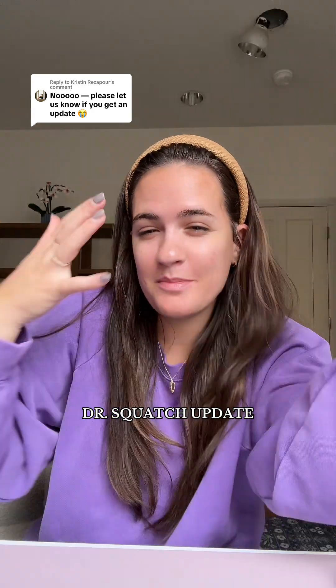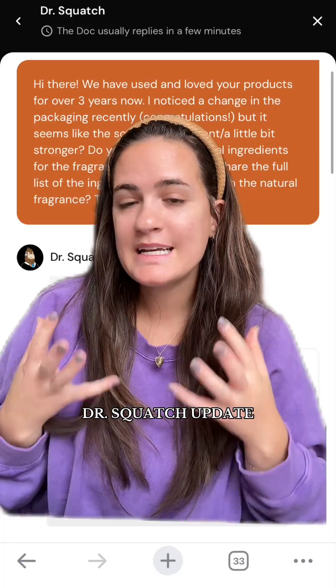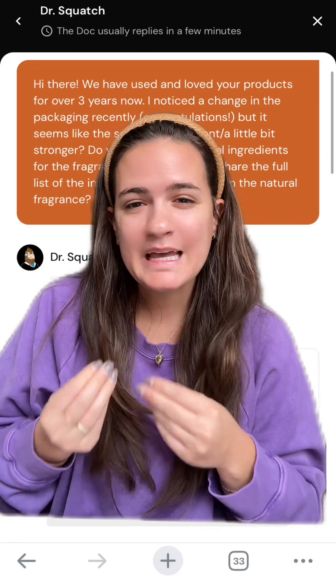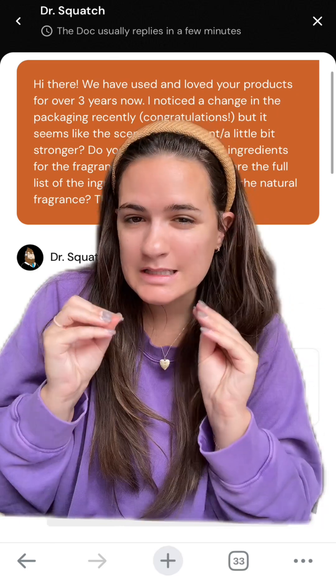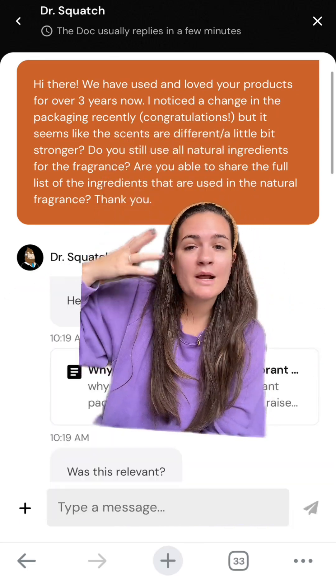I reached out to Dr. Squatch and I have a little bit of an answer for you. Yesterday I posted a video about how I feel like the ingredients are changing in the Dr. Squatch fragrance, because their fragrance is smelling a little bit more synthetic to me. So I went right to the source.